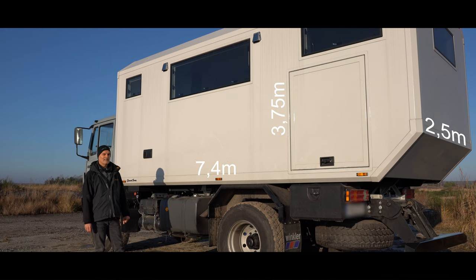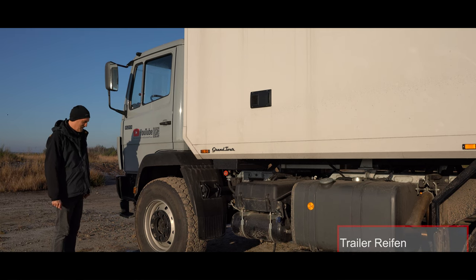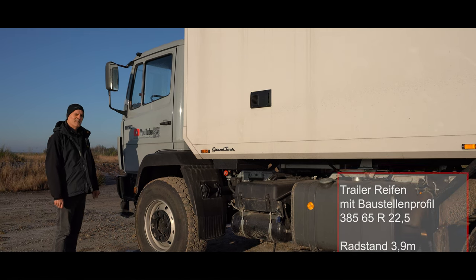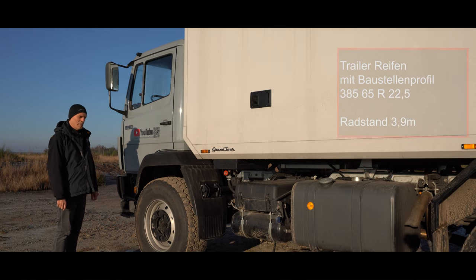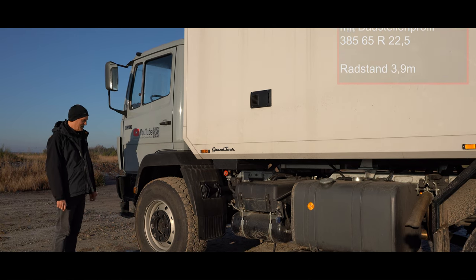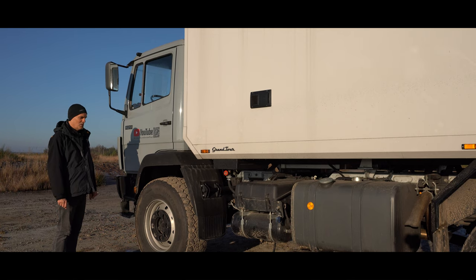Die Fahrzeugmaße: 7,40 Meter lang, 3,75 Meter hoch, und die Kabine ist 2,50 Meter breit. Die Bereifung — ursprünglich waren natürlich kleinere Feuerwehrreifen drauf. Es handelt sich jetzt um Trailerreifen mit Baustellenprofil, Größe 385/65 R22,5. Man könnte größere drauf machen, diese 14R Armeereifen, die hätten nochmal so 10% mehr Umfang, was natürlich bei gleicher Geschwindigkeit die Drehzahl um 10% reduziert. Aber dann müsste man das Fahrzeug höher bauen — darauf haben wir verzichtet. Die Reifen haben ein super Abrollverhalten, Geräusche auf der Autobahn sind okay, Verschleißverhalten ist super, und angeblich gibt es die auch im Ausland an jeder Ecke zu kaufen.